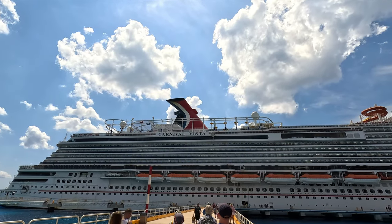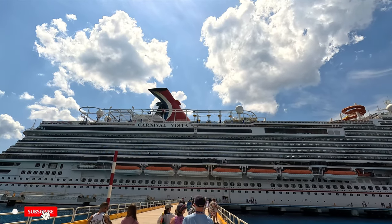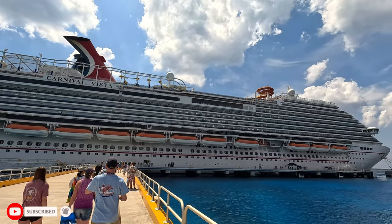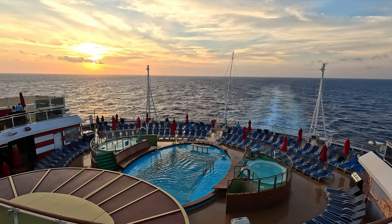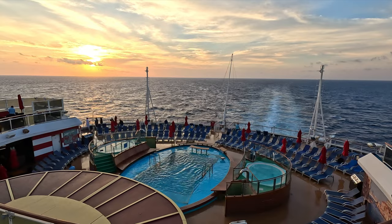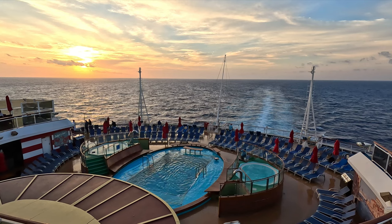Thanks for watching this Carnival Vista ship tour! If you liked this video, make sure to give it a thumbs up. Remember to subscribe to Northern Viking Explorer — we've got plenty of videos coming up. Don't forget to watch our Carnival Vista vlog series, all linked below in the description. Thank you so much for watching, and until next time, take care.